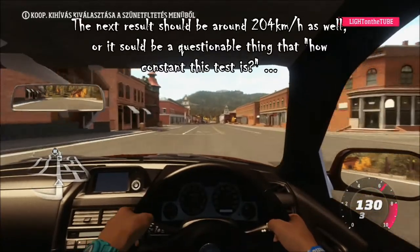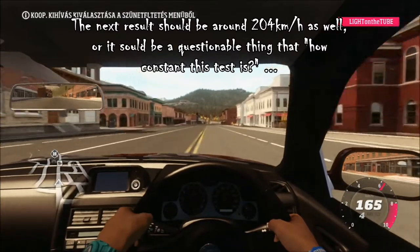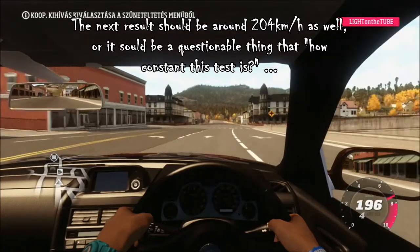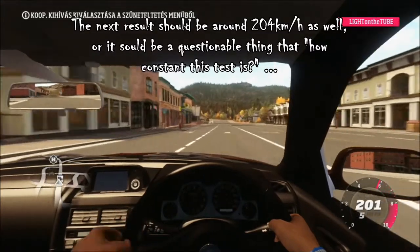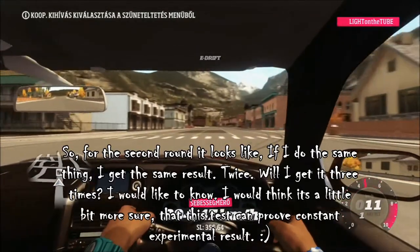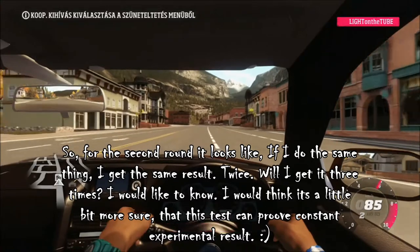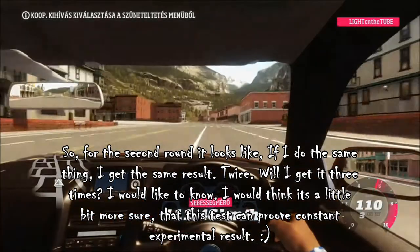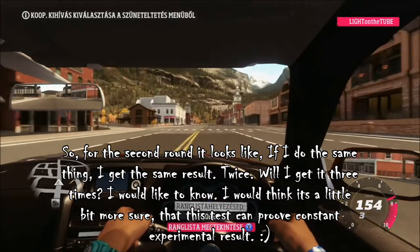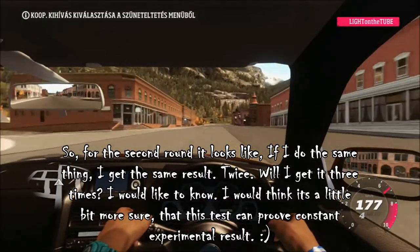The next result should be around 204 km per hour as well, or it should be a questionable thing how constant this test is. So for the second round it looks like if I do the same thing I get the same result. Will I get it a 3rd time? I would think it's a little bit more sure that this test can prove constant experimental results.